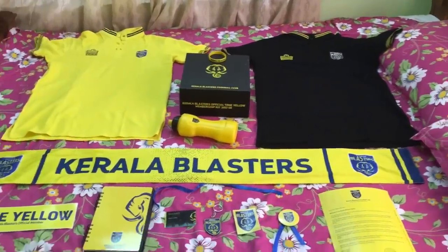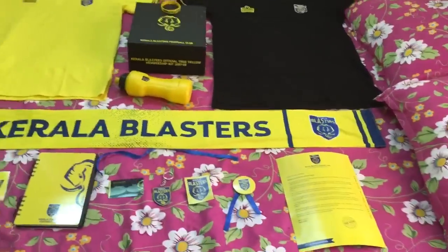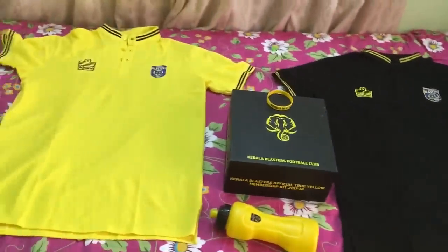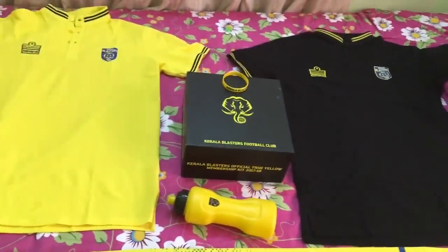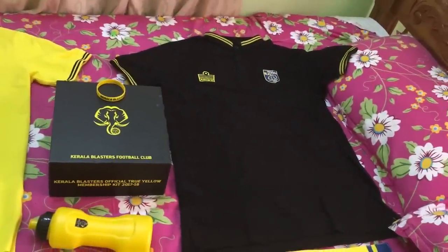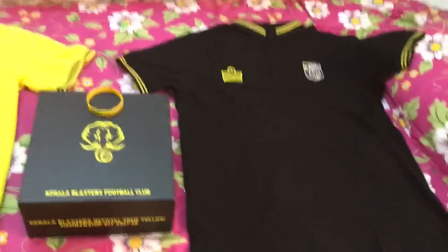So now I've placed all the items individually so you'll have a better view. These are the items which come inside the Mighty Tusker kit. The two t-shirts you're seeing right now — the yellow one and the black one — are premium t-shirts from Admiral with the Kerala Blasters logo on both. It's not a jersey material, it's a pure t-shirt you can wear on any occasion. These are premium quality products from Admiral.